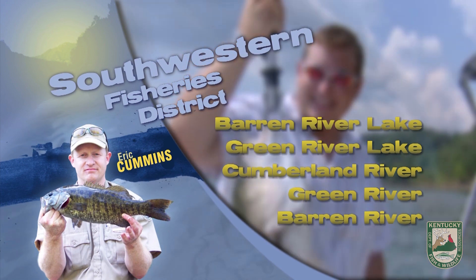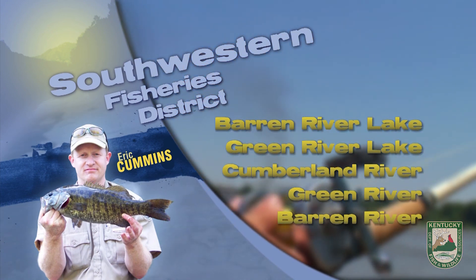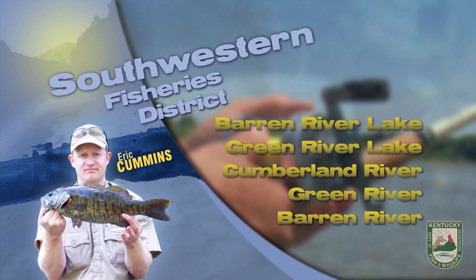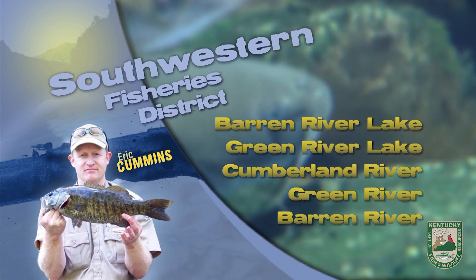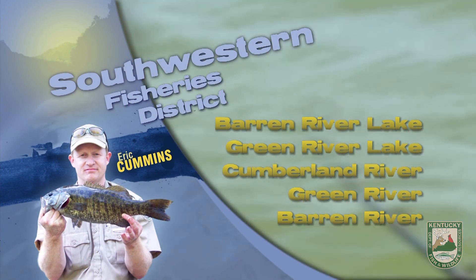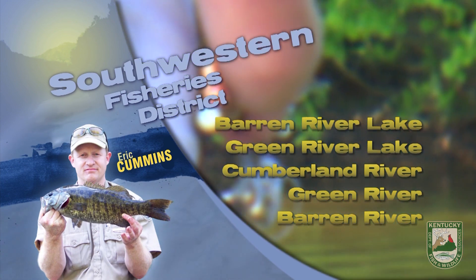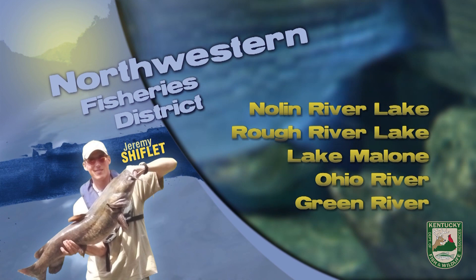Also be looking for July trout stockings this coming week on Roundstone, Trammel, Sulphur Springs, and Jennings Creeks, and also at Nolin Tailwater. These are good opportunities to beat the heat, enjoy some cooler temperatures and water, and catch some fish. As always, good luck and good fishing, and be sure your life jacket's got your back.